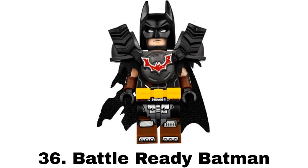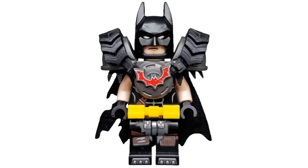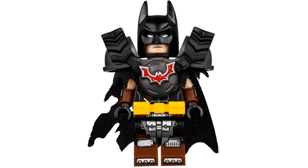Number 36 is Battle Ready Batman from two LEGO Movie 2 sets in 2019. This suit is kind of awesome with the more rugged apocalyptic look with tires for shoulder pads, a tattered cape, and I like the scrap metal Bat logo. The Apocalypseburg version is slightly better being more detailed with dual-molded arms with printing and dual-molded legs.